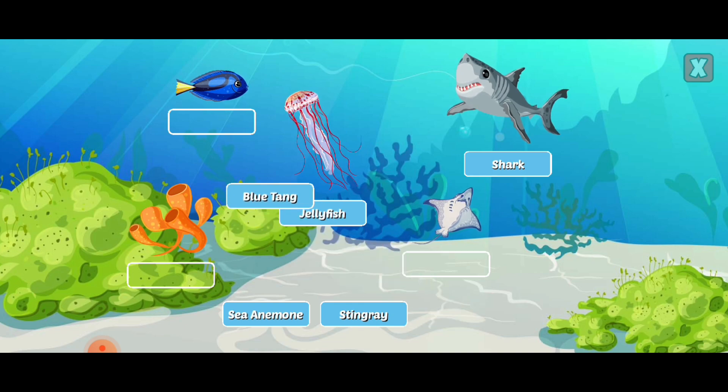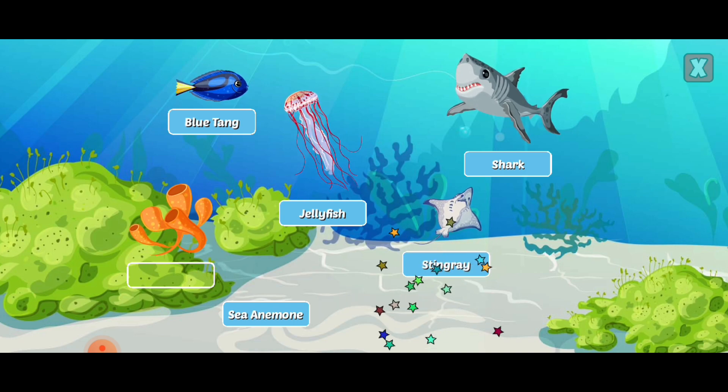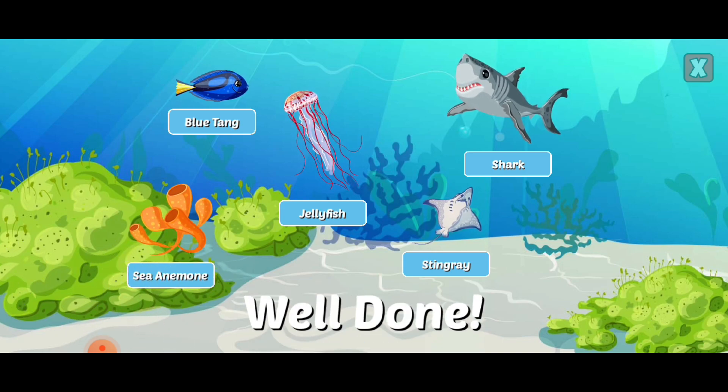The blue tang is a fish found throughout the Indian and Pacific Ocean and likes to live in coral reefs. Stingrays are fish and are armed with a sharp tail for defense. Well done! Anemones are related to coral and trap fish in their venom-filled tentacles.